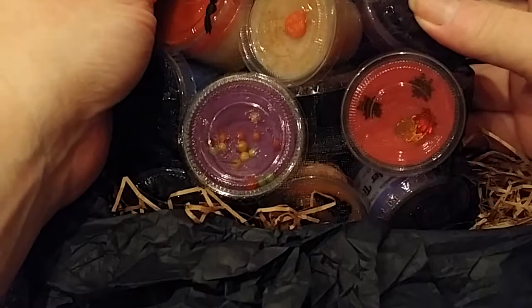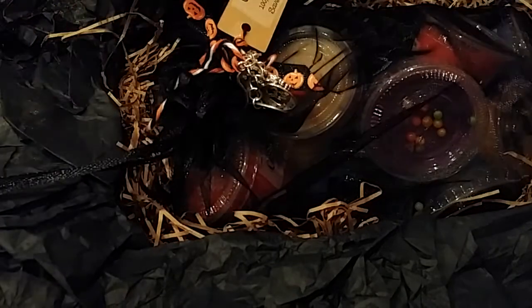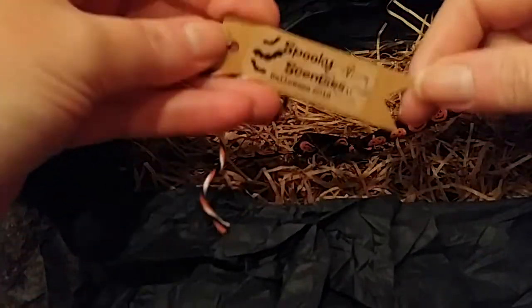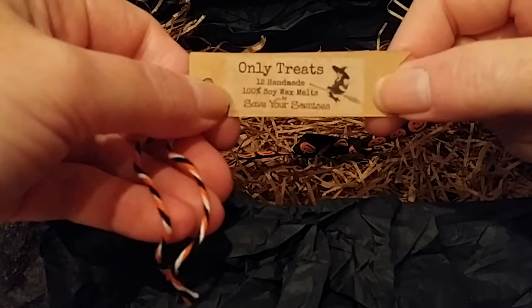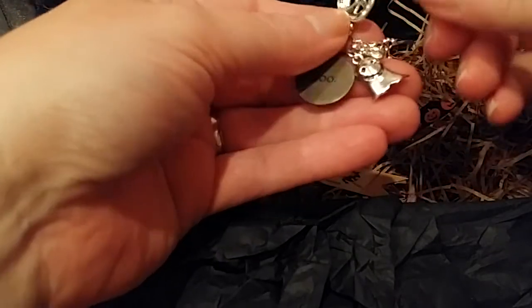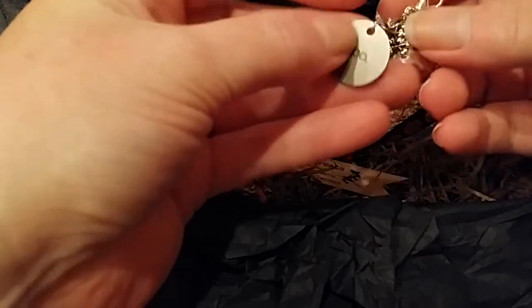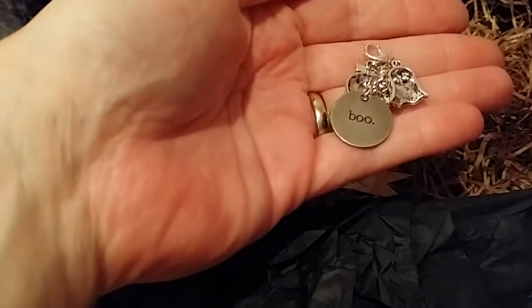It comes in this mesh bag with a ribbon and a cute little charm. There's a little ribbon on there with pumpkins. And the label says Halloween 2016, only treats, 12 handmade 100% soy wax melts. And then this cute little assortment of charms: a pumpkin, a little boo medallion, a little ghost, and the skull and crossbones — all on a lobster clasp. That's cool.